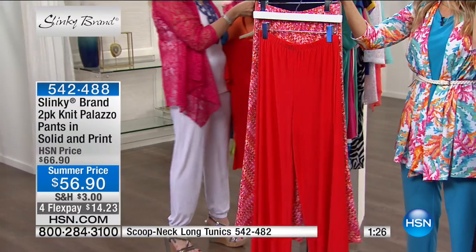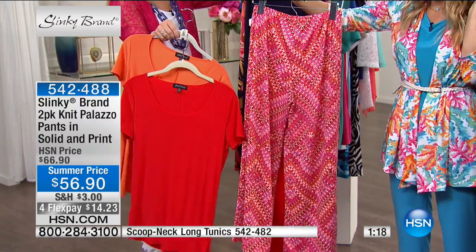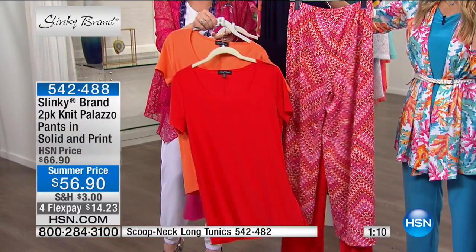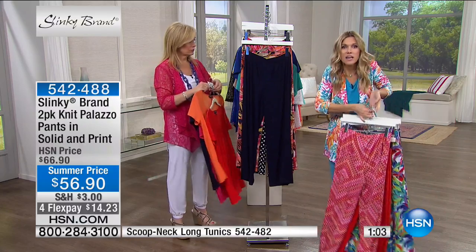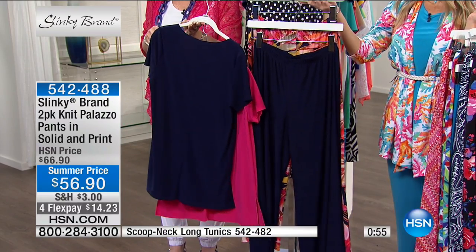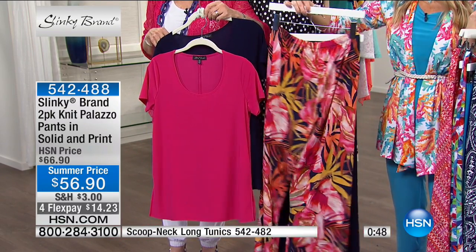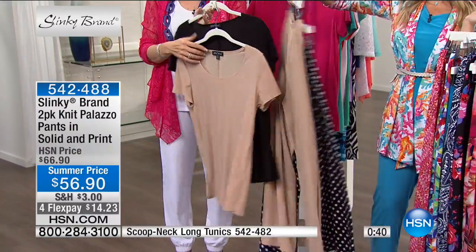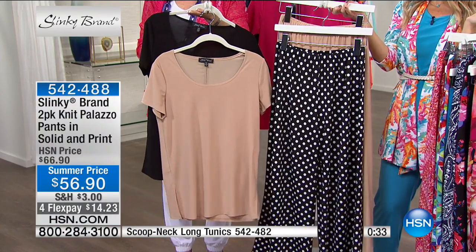Next we have orange — a red-orange — paired with the geo red print, which has a geometric pattern with fuchsia. Then deep navy solid with a fuchsia leaf print. And then taupe solid with the black dot — based in black with white dots — which goes perfectly with your two-pack of black and taupe tunics.